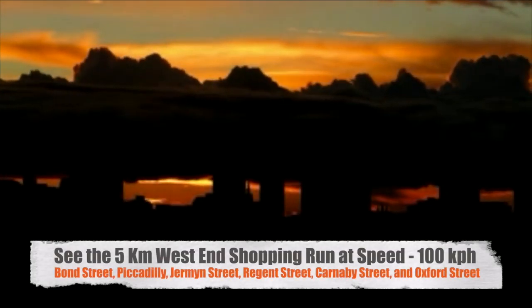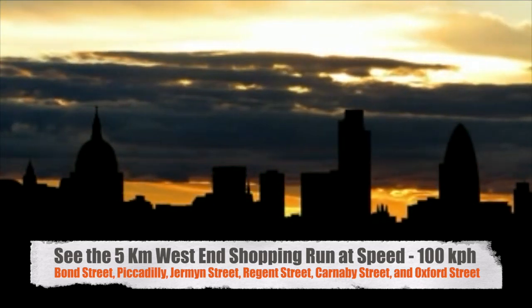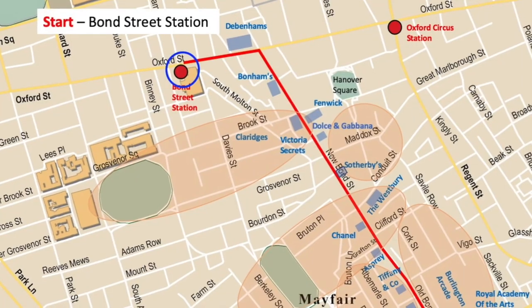Hello and welcome to this 5km West End shopping run, which we're going to do at speeds of about 100km per hour. We start outside Bond Street Station, which is on Oxford Street, and we go down to Piccadilly and then along Regent Street and then up to Marble Arch where we finish.